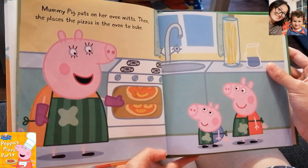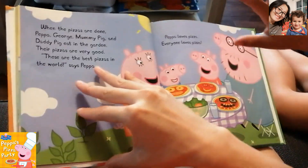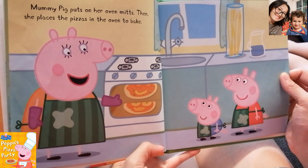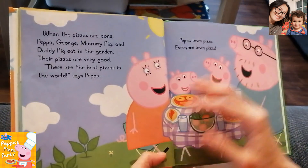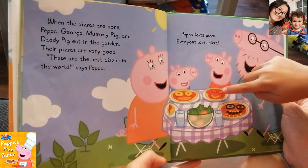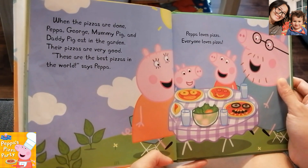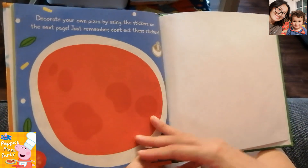Mommy Pig puts on her oven mitts, then she places the pizzas in the oven to bake. When the pizzas are done, Peppa, George, Mommy Pig and Daddy Pig eat in the garden. The pizzas are very good. They are eating in the garden because the weather is nice. They can also eat at home if they want. These are the best pizzas in the world, says Peppa. Peppa loves pizza and everyone loves pizza. The end.